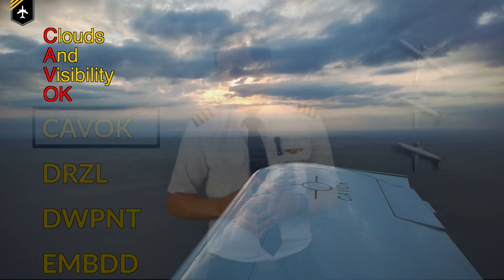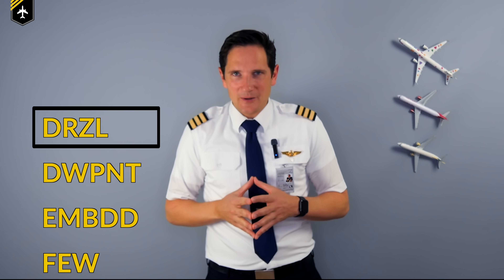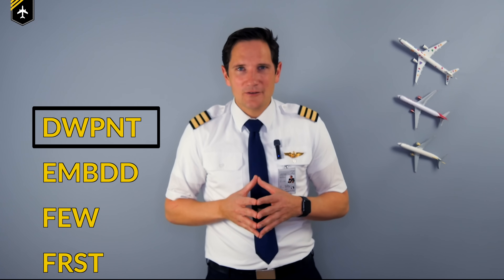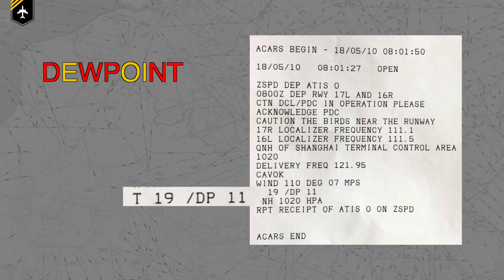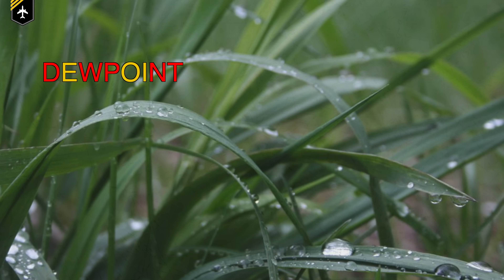With CAVOK, there are no clouds below 5,000 feet above ground level, no thundery clouds at all, and visibility is 10 kilometers or more. DRZL — when you are slowly getting wet but it isn't real rain, then it's drizzle. DWPNT — the temperature at which the air would reach 100% humidity is called the dew point. If the temperature drops below that, water vapor will condense into clouds or fog and will form dew or frost when coming into contact with surfaces near the ground.